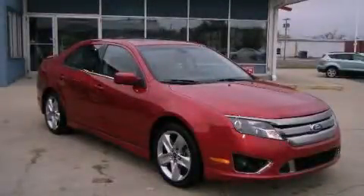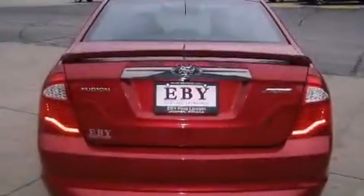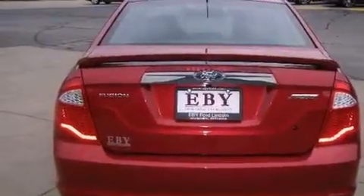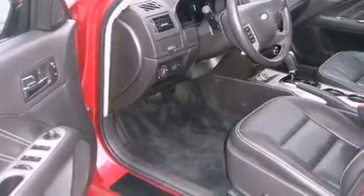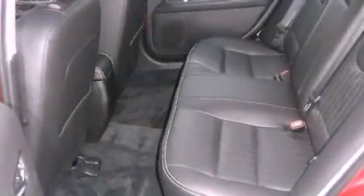This is a 2011 Ford Fusion. It has a six-cylinder engine and an automatic transmission. Its top features include a navigation system, a low-tire pressure indicator, satellite radio, aluminum wheels, and traction control and stability control systems.